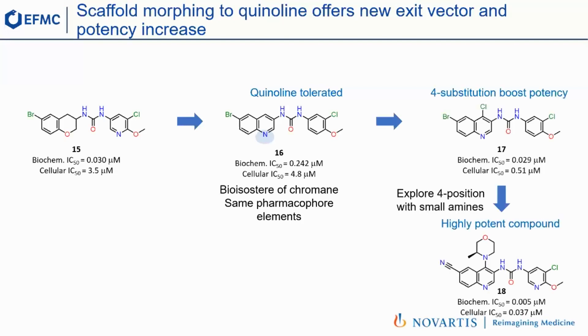Just by making this chlorine version — compound 17 here on the slide — we got a boost in potency. This was a great starting point to do another high-throughput synthesis library by adding smaller amines. With this, we got compound 18, a five nanomolar compound with extremely improved cellular potency. This was actually the first great in vitro tool compound to explore the biology.